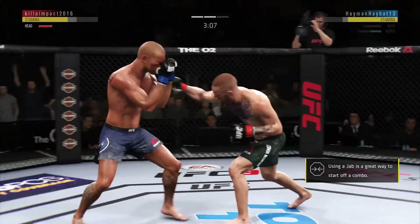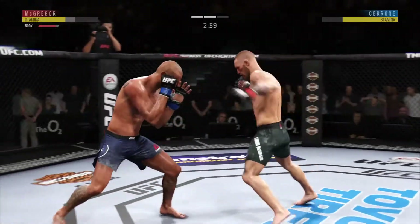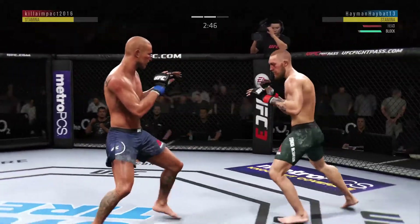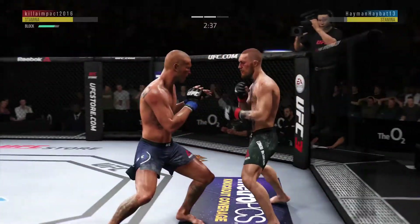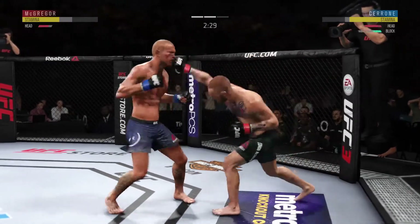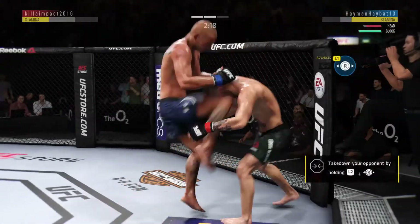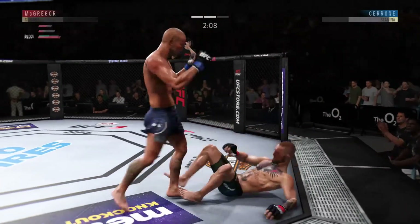Just over three minutes now to go in round two. Starting to do some really significant damage to the body here. Another strike lands there. McGregor's right torso starting to bruise pretty good here. Leg kick is there. Good exchange there. McGregor going for the takedown, he misses. And a nice straight right hand. A huge block there. And another one. He's in trouble. There's another one — a powerful knee.